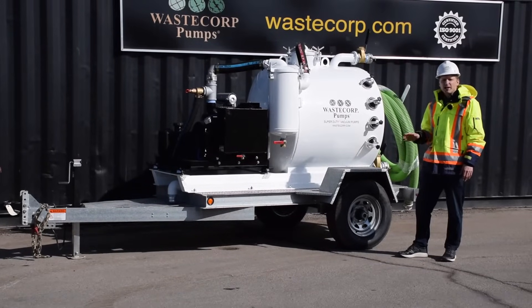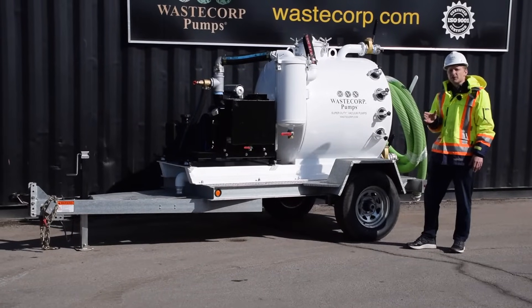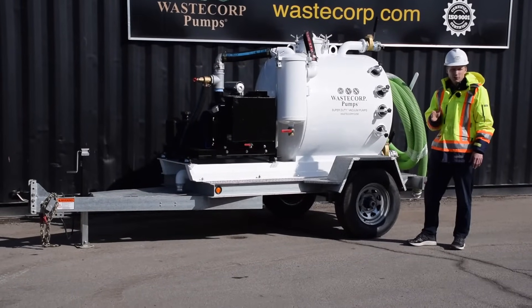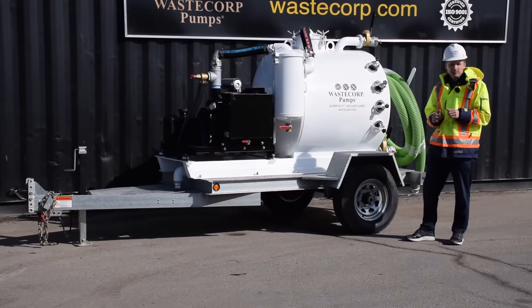This specific unit features a 350 CFM vacuum system, which basically rivals some of the large vacuum trucks you see on the road today, only with the Super Duty, it's a lot more compact and a lot less expensive too.